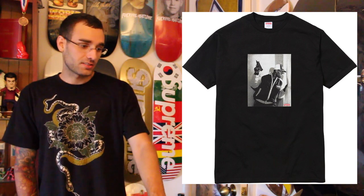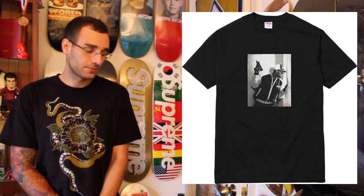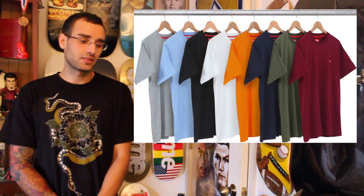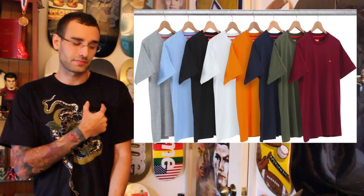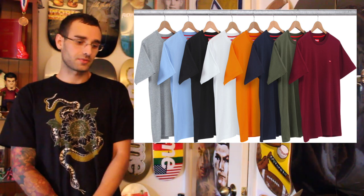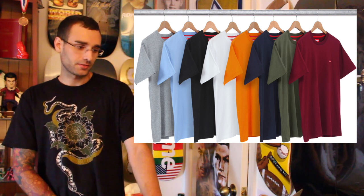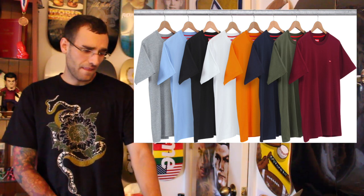I wish they would put out that Nas photo tee that they were circulating like a year or two years ago. And then here we got the small box logo tee. I have one that's black from last season — just something to keep your eyes on. I might get another one if it's a small drop or nothing crazy — go for like the olive or the maroon color.